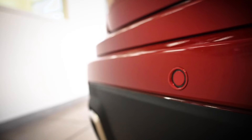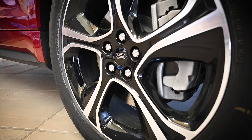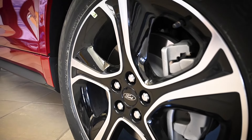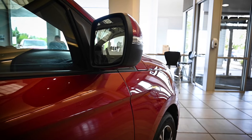Upgrade your Edge ST with optional performance brakes, summer tires for increased grip on dry roads, or even the high-performance ST brake package for the best grab you can get from a sport SUV. When coupled with all-wheel drive and appropriate tires, the new Ford Edge can get you through any weather.